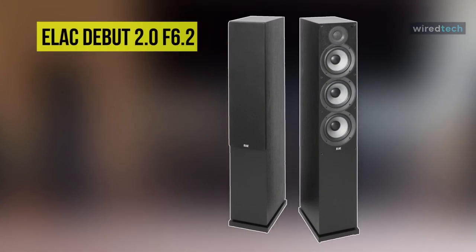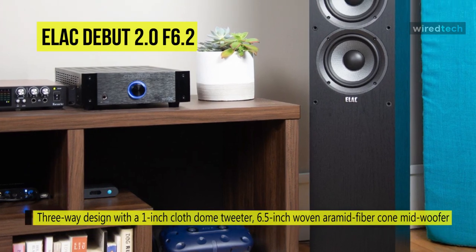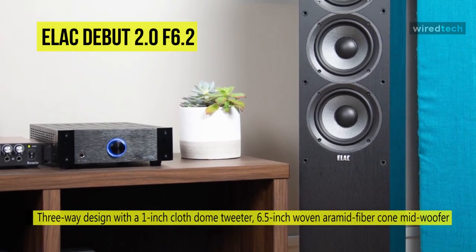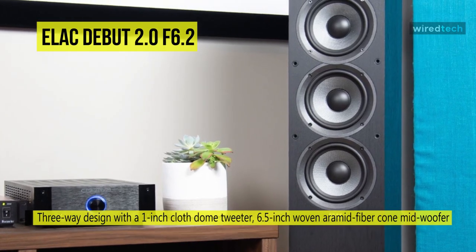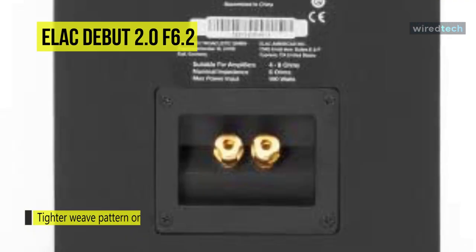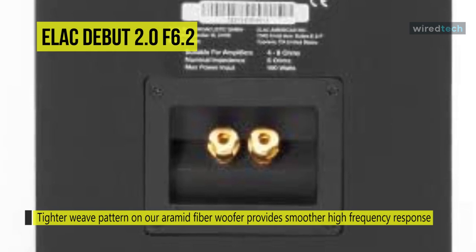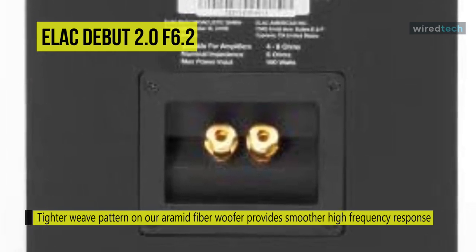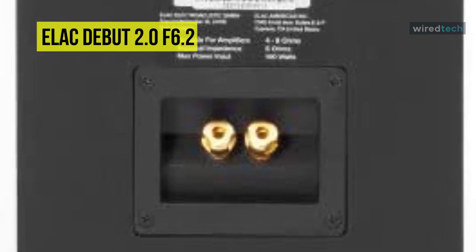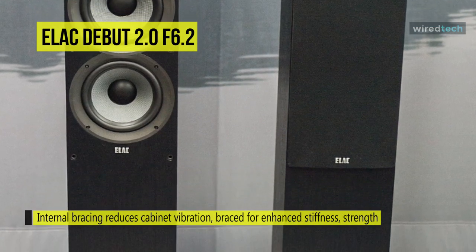Next is the Elac Debut 2.0 F6.2. This floor standing speaker features a three-way design with a one-inch cloth dome tweeter, a 6.5-inch woven fiber cone mid-woofer, and two 6.5-inch woven fiber cone woofers. Its tweeter features a wide roll surround and brings response up to 35 kilohertz for enhanced high frequencies. Its waveguide helps improve directivity control and eliminate diffraction modes common to speaker enclosures. Its fiber cone shape offers augmented stiffness and dampening characteristics over polypropylene or paper cones to achieve a smoother, extended, low-frequency response.